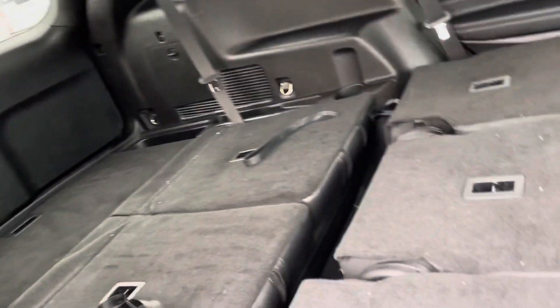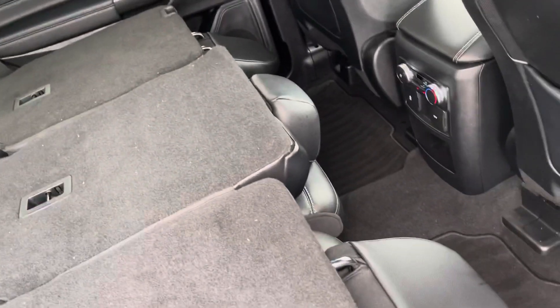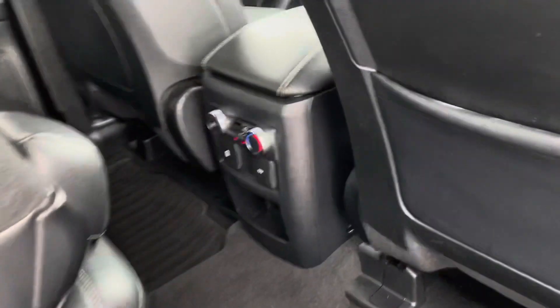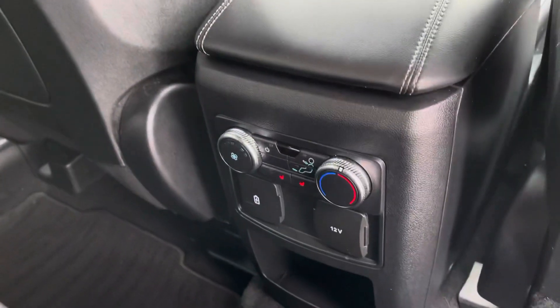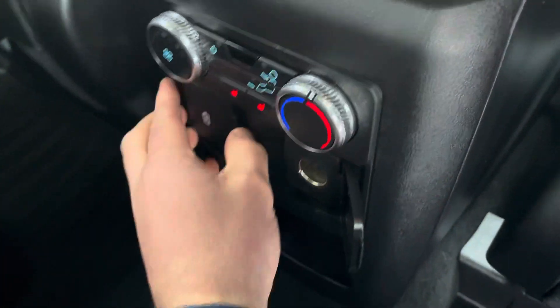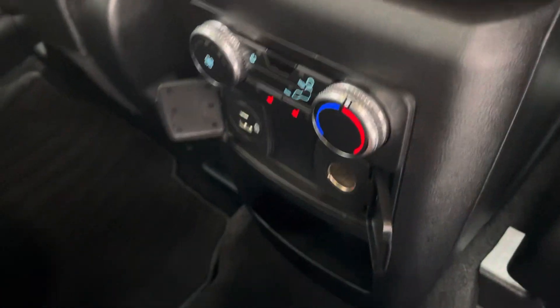Fold down seats in the back with plenty of room. Third row seating. It's also got heated rear seats as well. 12 volt charger as well as USB, USB and USB-C.